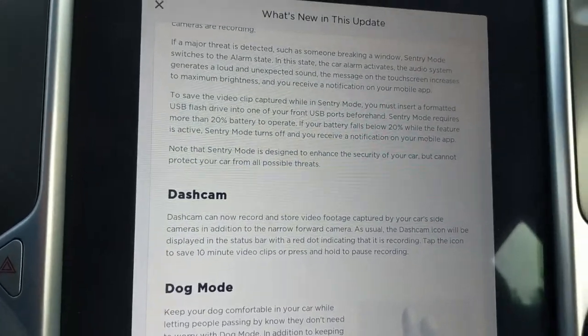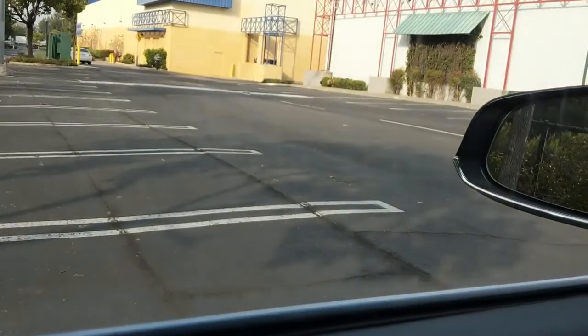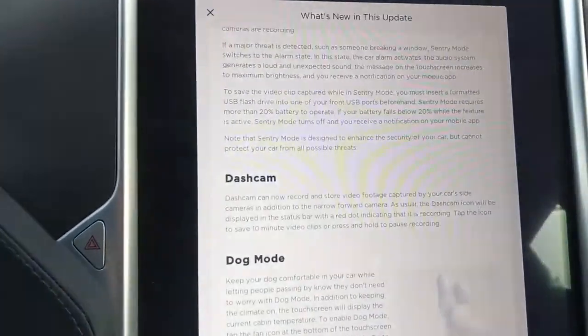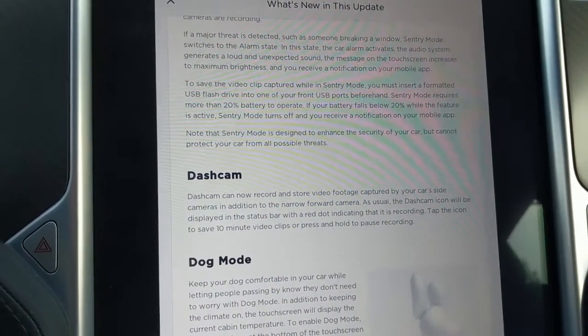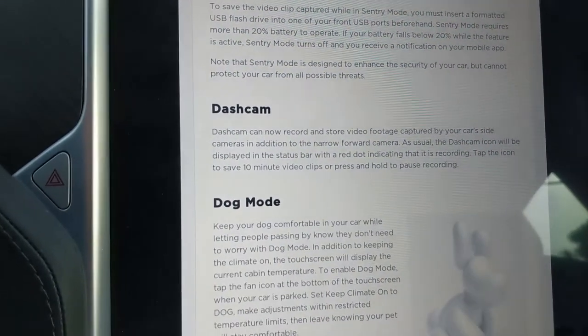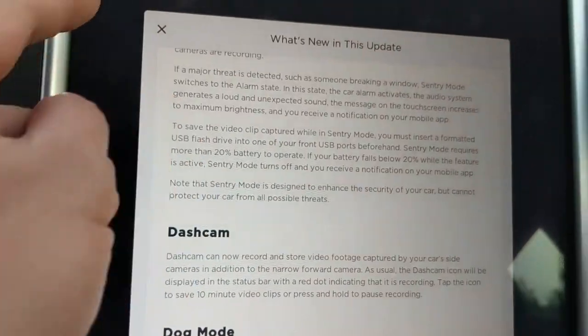Now my dash cam can also record sideways, which makes sense. If somebody comes from the side or tries to open the door, the side camera will start recording video in addition to the front one. It does a 10-minute video clip.